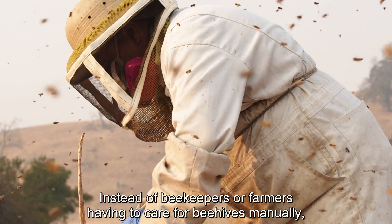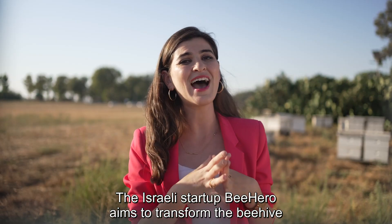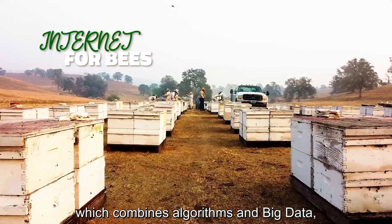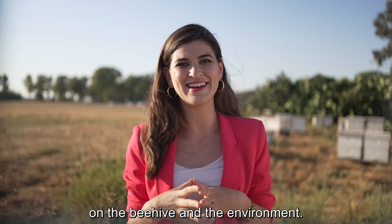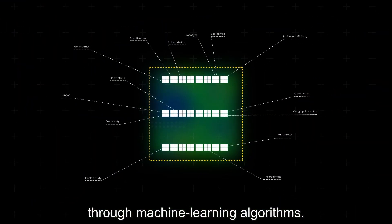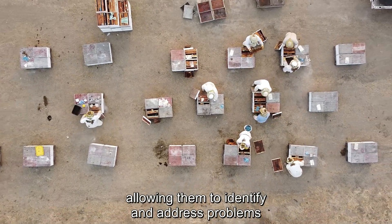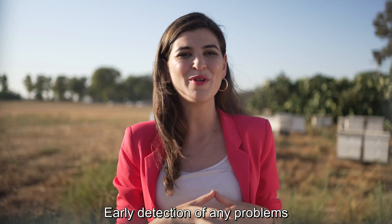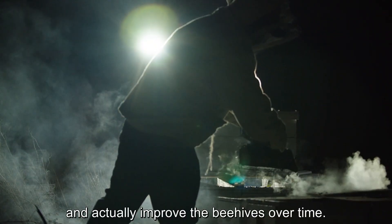Instead of beekeepers having to take care of beehives manually, Israeli startup BeeHero aims to transform the beehive into a smart beehive. BeeHero uses technology which combines algorithms and big data to collect information in real time on the beehive and its environment. The data is then stored on the cloud and analyzed through machine learning algorithms. Finally, the information is transferred to the beekeepers in real time, allowing them to identify and address problems quickly and efficiently. Early detection of any problems can help beekeepers prevent damage and actually improve the beehives over time.